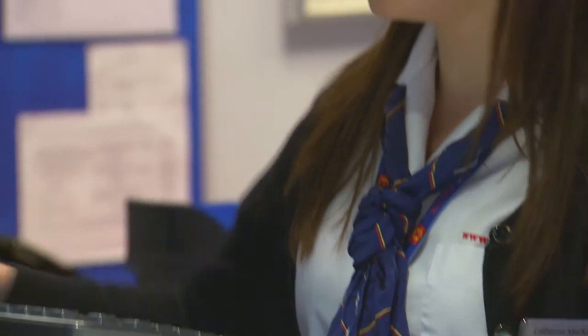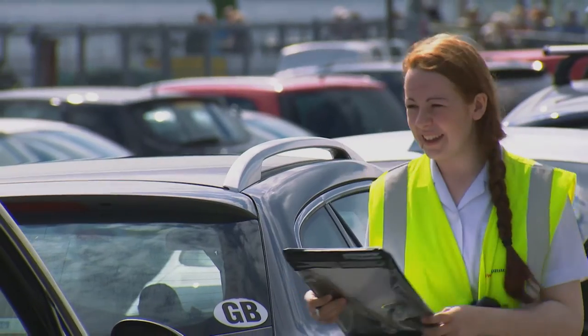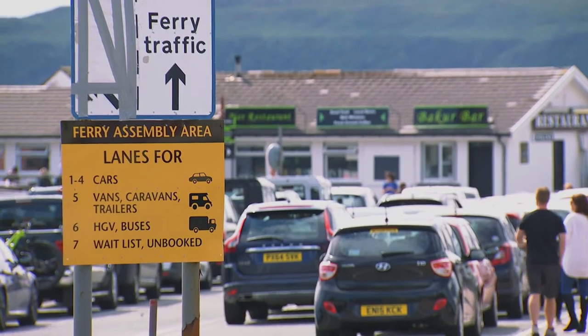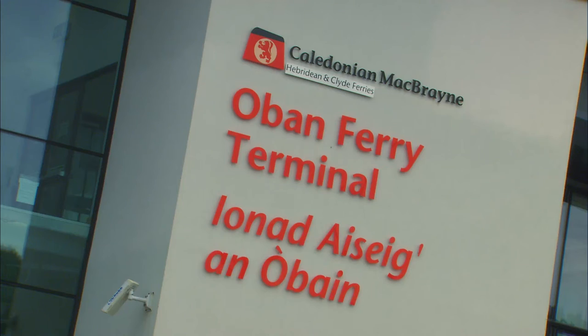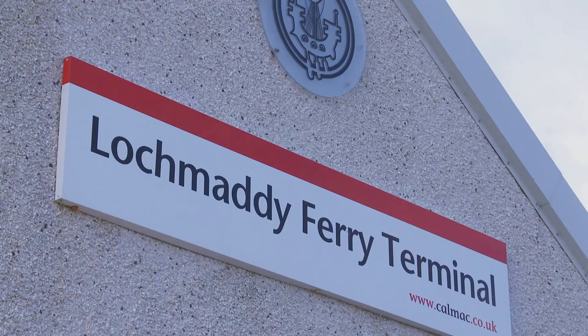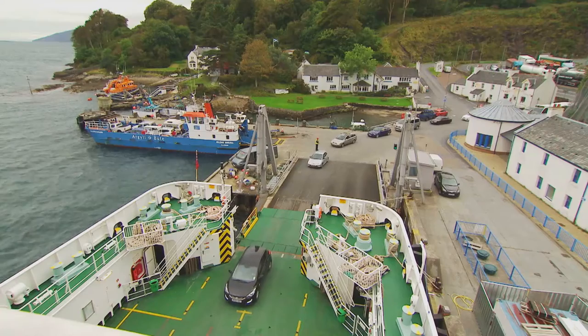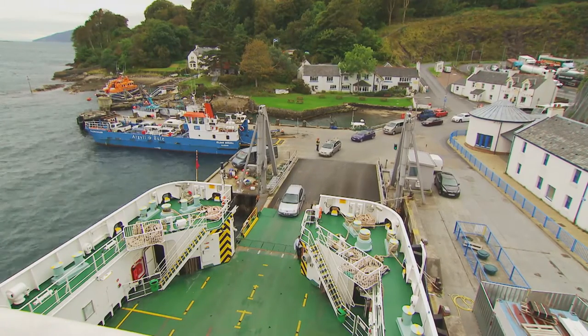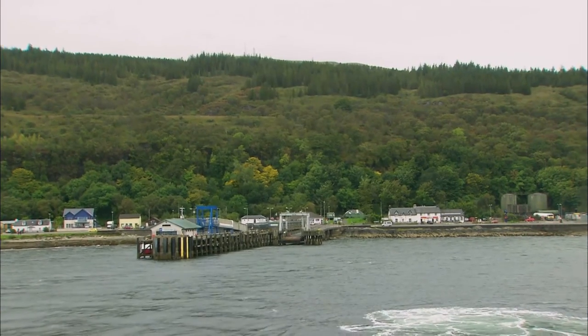On most routes you can buy or collect your tickets at the port office. If you're bringing the car, our friendly port staff will show you how and where to queue. Most ports also have facilities such as waiting areas and toilets. You can find out in advance what's available at your departure port by visiting calmac.co.uk.